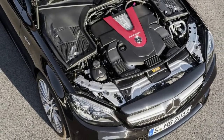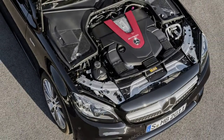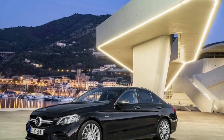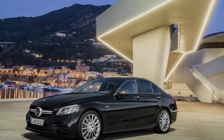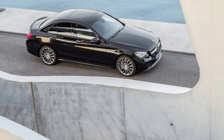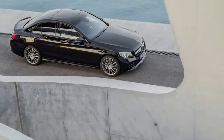The lower model gets the company's 9G-Tronic 9-speed automatic. The AMG comes with the 9G Speedshift, a slightly more aggressive version. The C43 can get to 60 in 4.6 seconds.